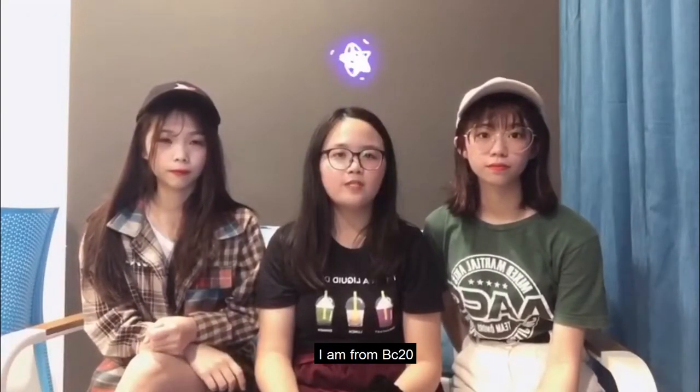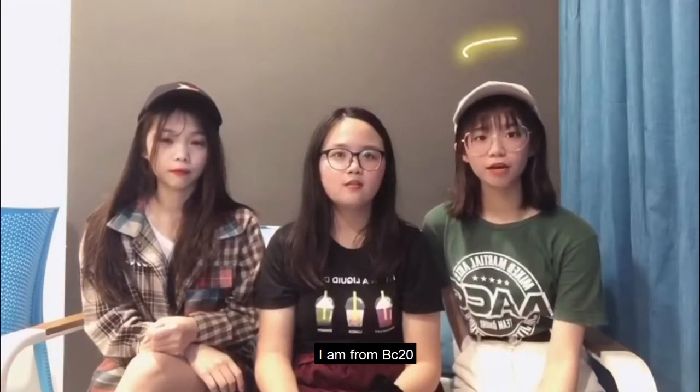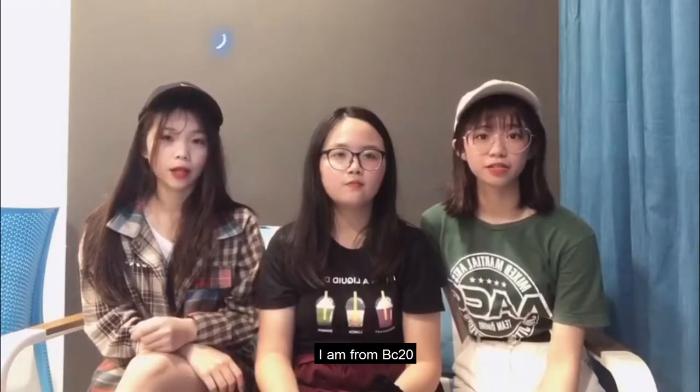Hi, my name is Zixi. I'm from BC20. Hi, I'm Hanya. I'm from BCMP. Hi, I'm Pei-chan. I'm from BC20.